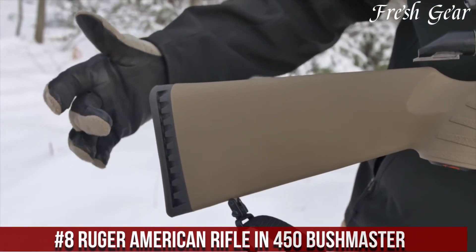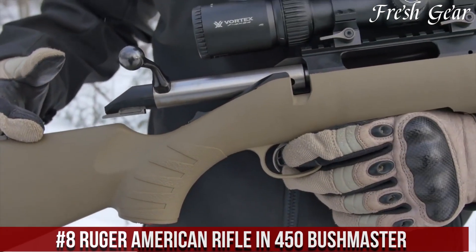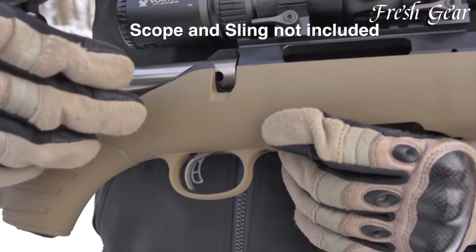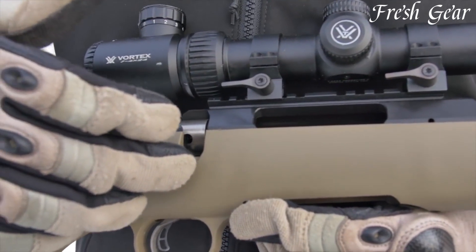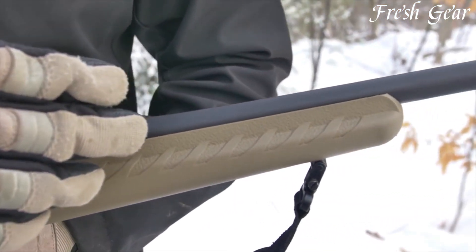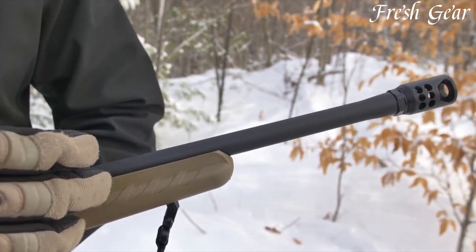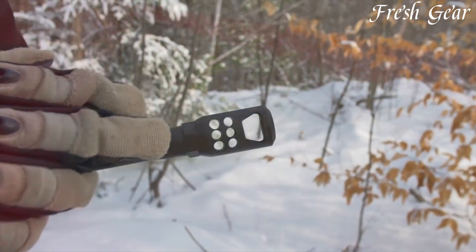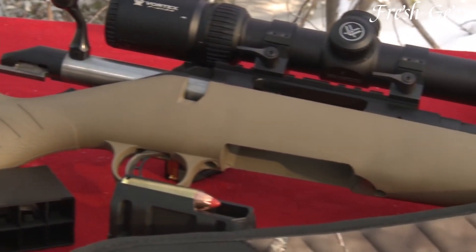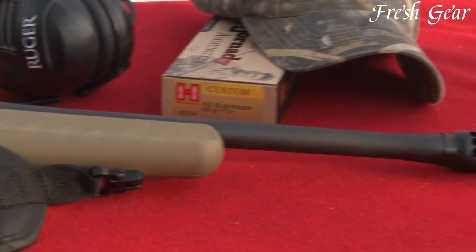Number 8: Ruger American Rifle in 450 Bushmaster is a rugged and reliable bolt-action rifle designed for big-game hunting and other heavy-duty applications. This firearm combines the renowned craftsmanship of Ruger with the power and versatility of the 450 Bushmaster cartridge. The Ruger American Rifle features a lightweight and durable synthetic stock, making it easy to carry and handle in the field. The cold hammer-forged barrel provides exceptional accuracy and longevity. It comes equipped with a muzzle brake or threaded barrel for easy attachment of suppressors or muzzle devices.